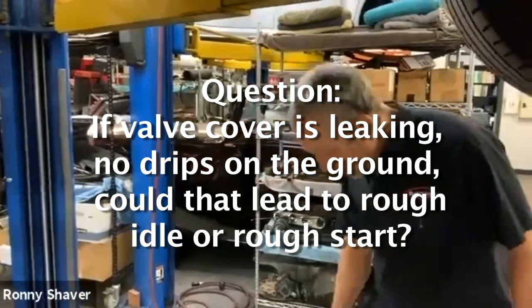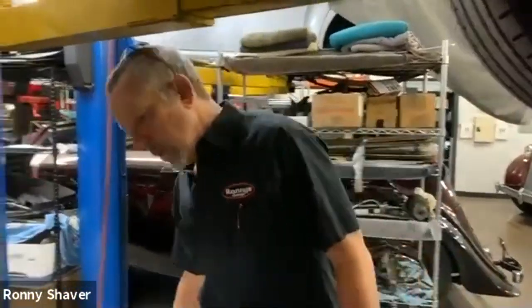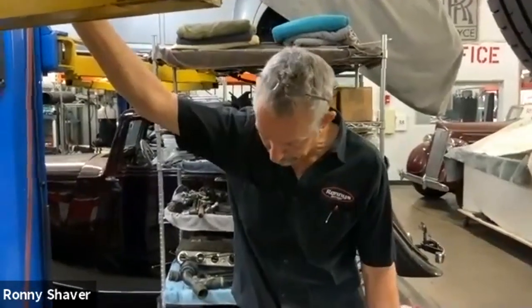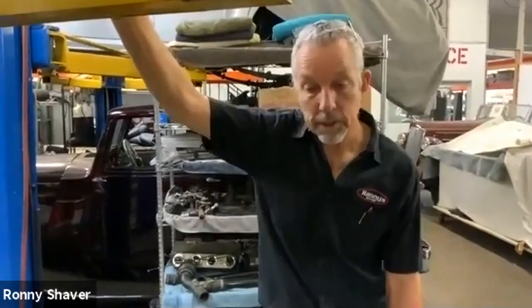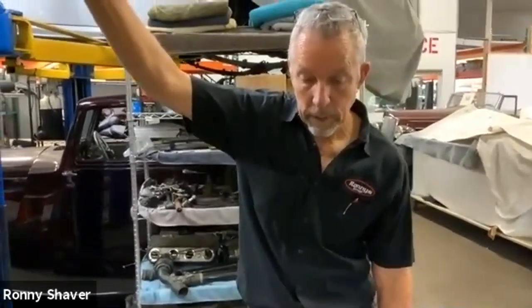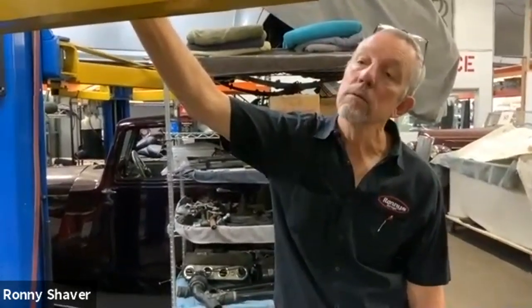If the valve cover is leaking with no drips on the ground, will that be rough idle or rough start? Not likely. The only way a leaking valve cover in my mind would cause a rough start or rough idle is if it's leaking bad enough that it's dripping onto the spark plug wire and shorting that out. When does the misfire happen? He said when I start — when you start the engine cold? Yes. So do you ever see any white smoke out of the exhaust? No. Okay, that's a good thing.